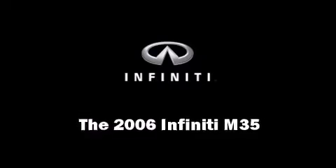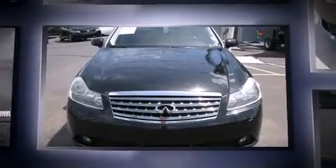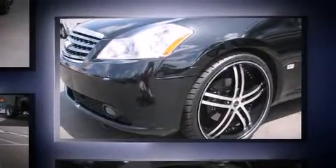Here's a great deal on a 2006 Infiniti M35. This four-door, five-passenger sedan has not yet reached the 100,000 mile mark. It features an automatic transmission, rear-wheel drive, and a 3.5-liter six-cylinder engine.